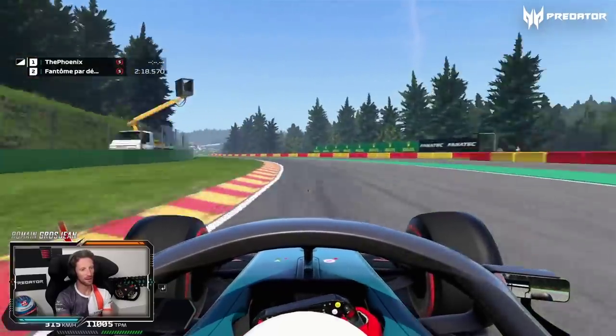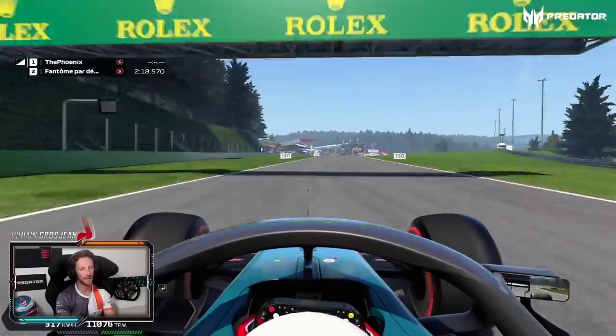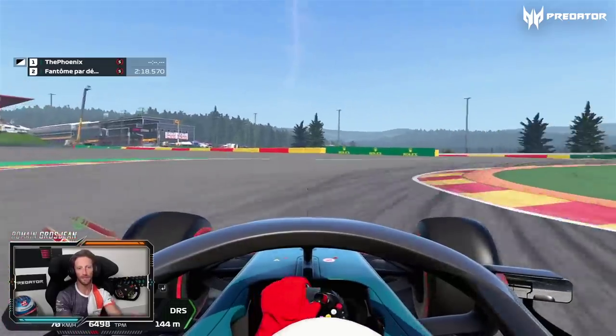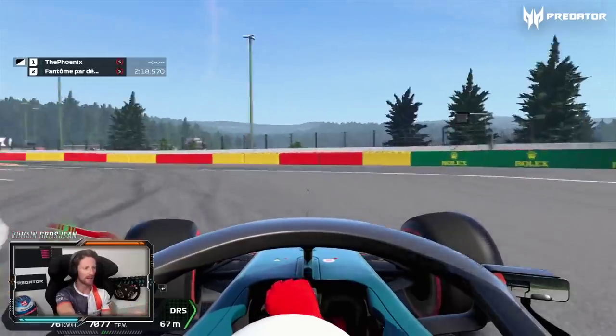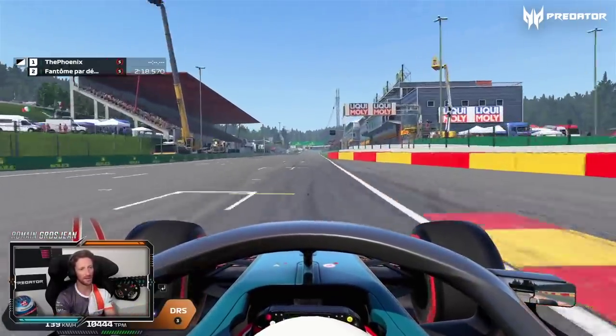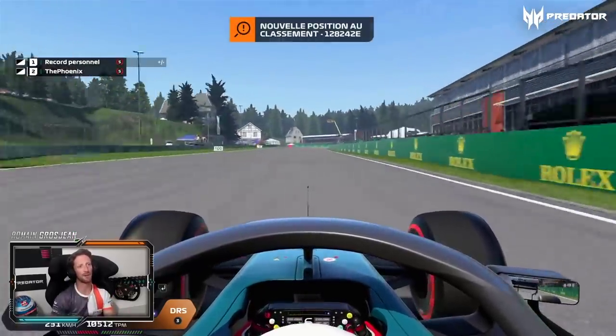This is Blanchimont — flat out, even in the race — and going towards the bus chicane. Big, big, big braking here, down to second gear. In real life it actually goes uphill much more than that, then flattens down, and always on exit you just struggle with the rear end — no grip for the rear end. And finishing the lap in Spa at Raidillon.